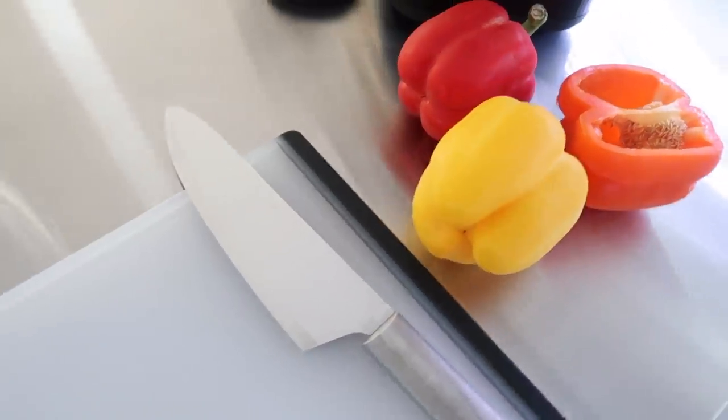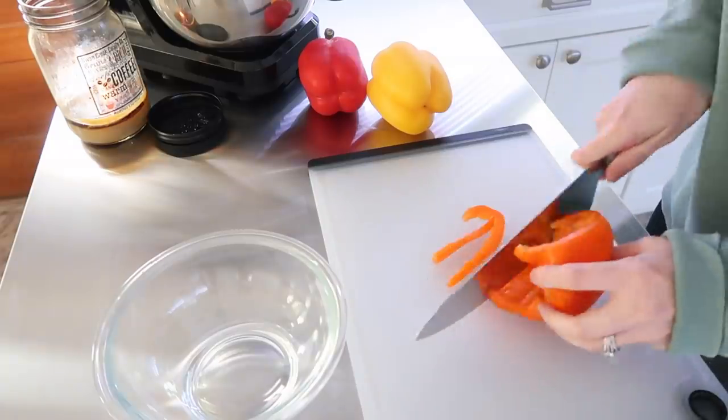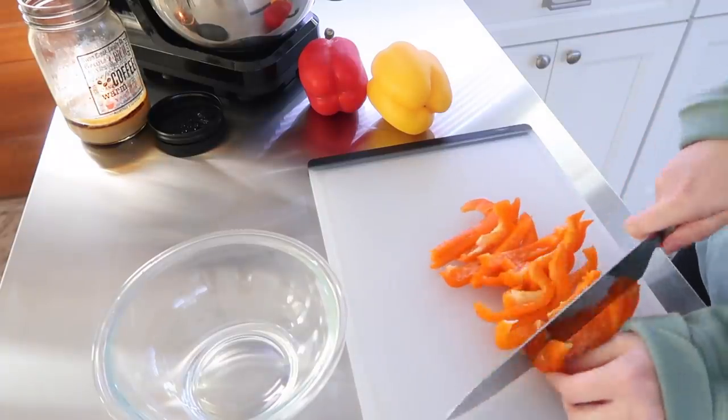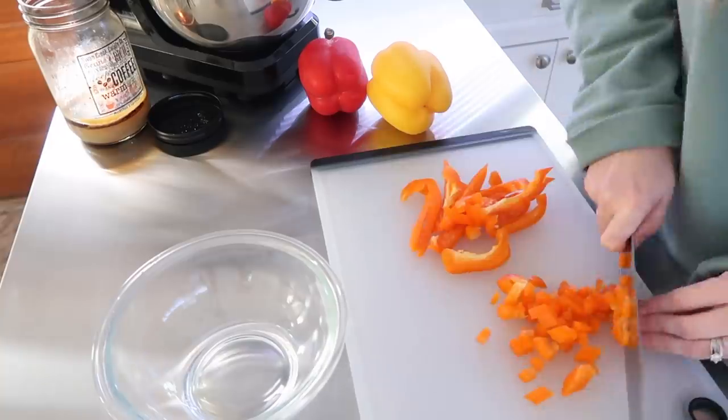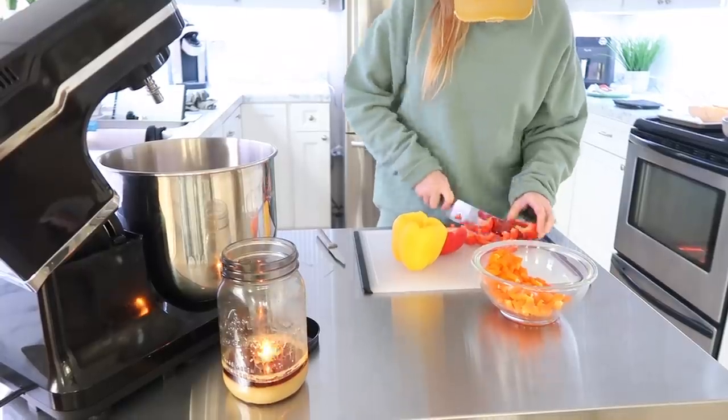Then I went ahead and cut up some bell peppers. I feel like this is such a healthy, delicious option to fill your breakfast bowls with. I did use one of each color — I'm not a big fan of green bell peppers. Let me know in the comments which color of bell pepper is your favorite!